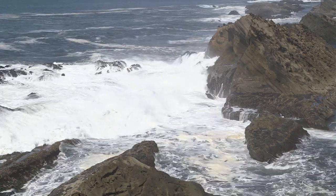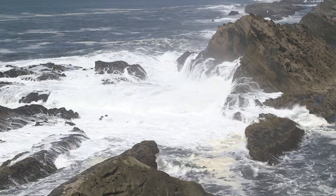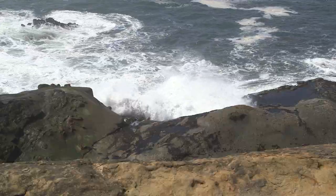We're here today on a beautiful, nice weather day. It's also low tide. There's still some fun action going on out here, but it's nothing like when you're here for a storm.